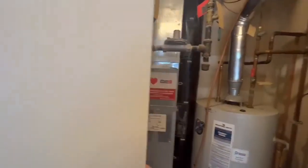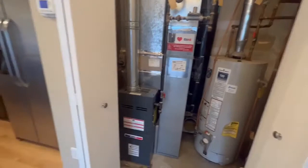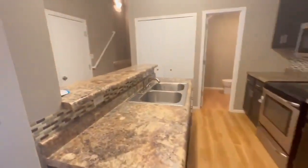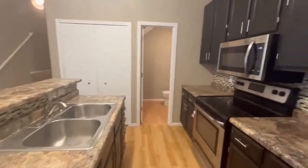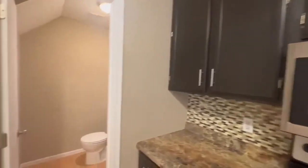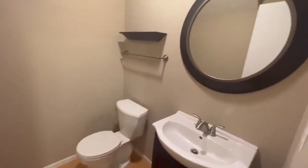Now just behind me we have a utility closet. Right on again into our kitchen here. So you've got your high bar top — put a couple stools behind there — lots of countertop space, tons of cabinet space, and then right on into your powder bathroom here on the main floor.